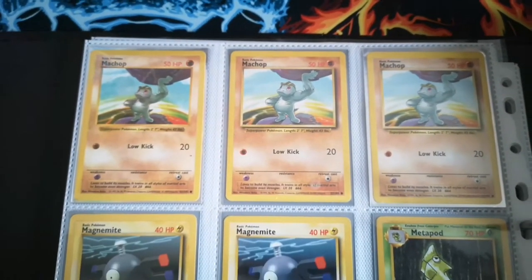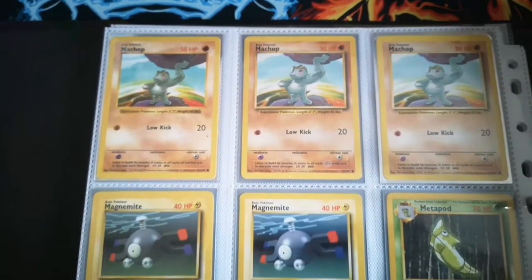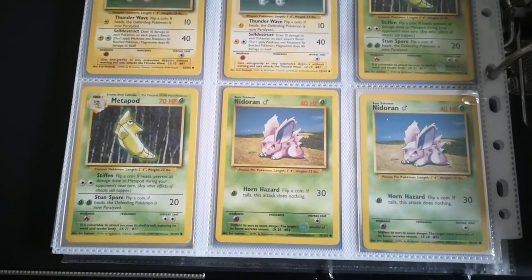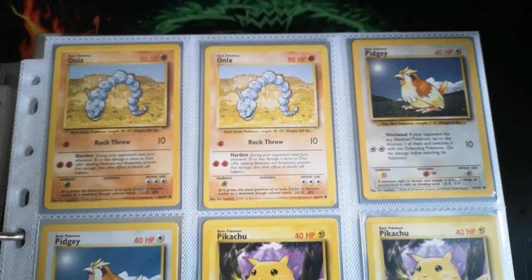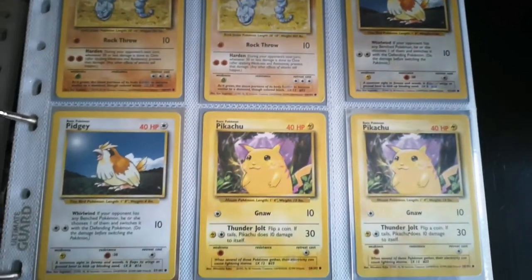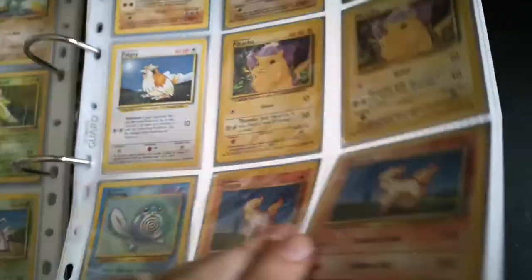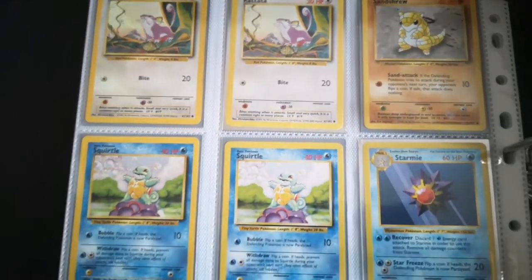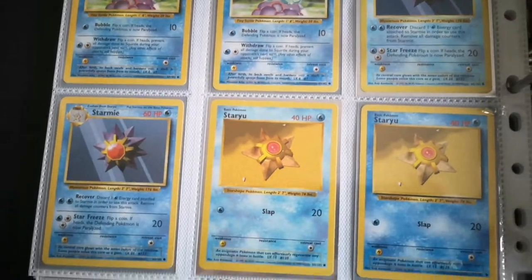Again we've got a shadowless Machamp — one of the few shadowless cards I've got. If there's anything you want to look at a little bit closer, feel free to pause the video. It will probably be a little bit of a long video by the time we get through this binder. A shadowless Starmie there, followed by a shadowless Staryu.